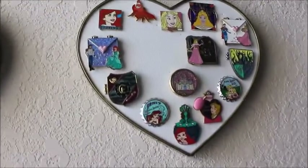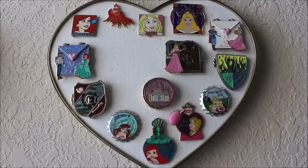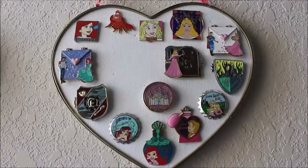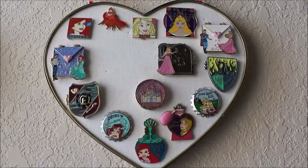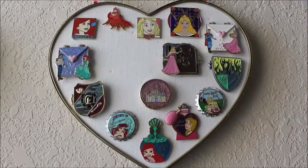Moving on to the next heart — these actually should be swapped. Sleeping Beauty released before Little Mermaid, but now that I've got them all arranged on there, I don't want to have to rearrange them. So on the left is Ariel and Prince Eric, and on the right is Princess Aurora and Prince Philip.